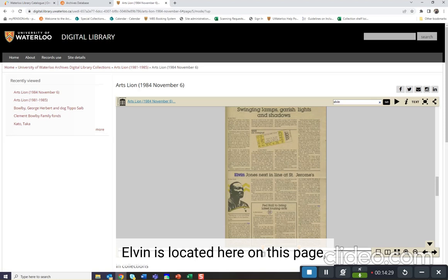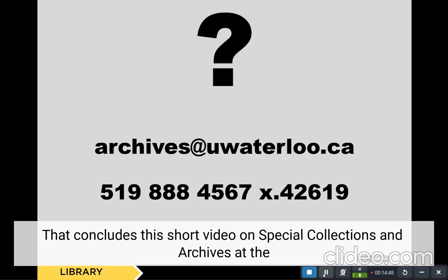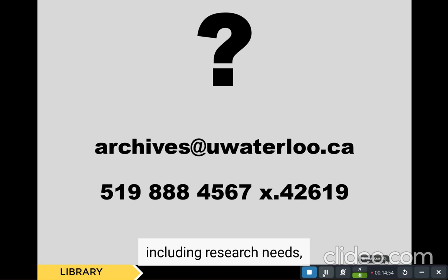That concludes this short video on Special Collections and Archives at the University of Waterloo. If you have any further questions, including research needs, you can contact us at archives@uwaterloo.ca or by telephone at 519-888-4567 extension 42619. Thank you!